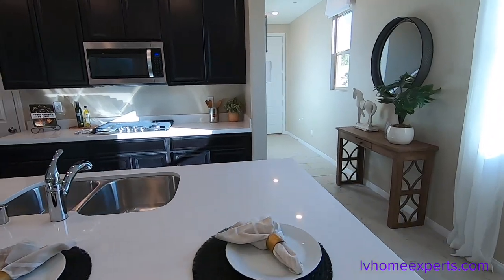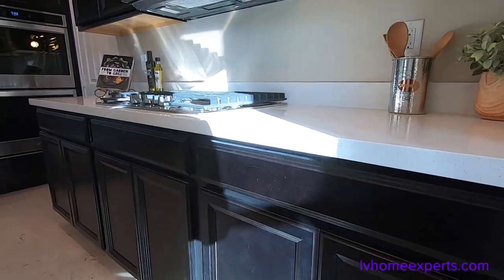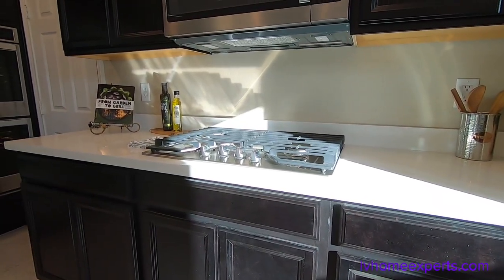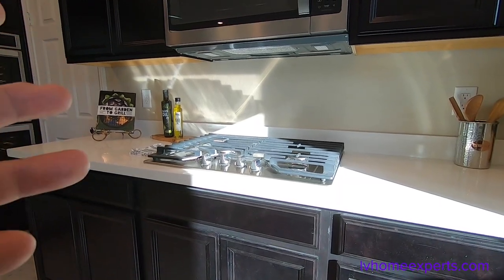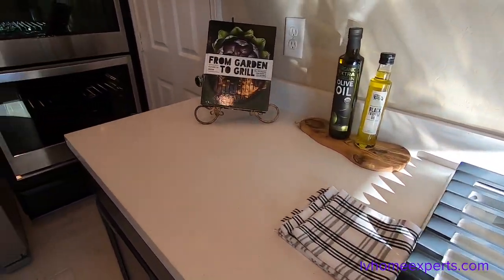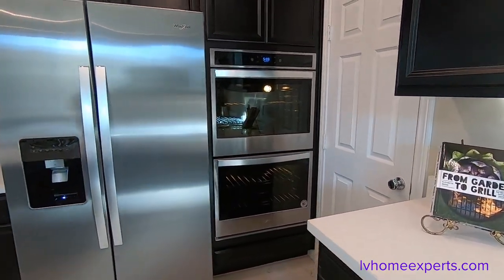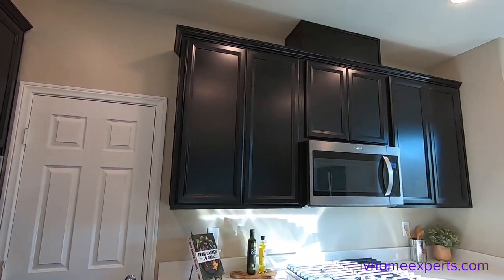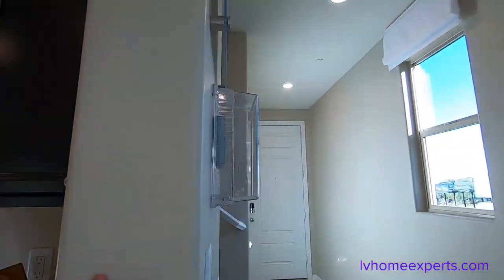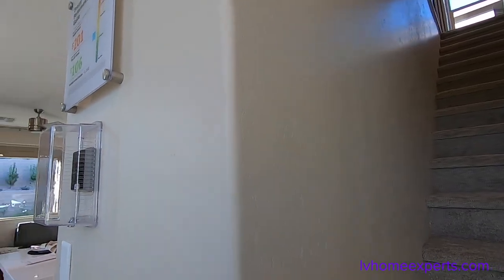You have some nice quartz and espresso cabinets here. One thing you'll notice about espresso cabinets — any type of dark cabinets or dark flooring — you'll get a lot of dust and you'll be able to see it. It's very hard to maintain and keep it dust free. You have a double stack oven. I believe this is an upgrade. You have 42-inch upper cabinets. You have a smack-down texture, which is nice, and a bull-nose rounded edge.